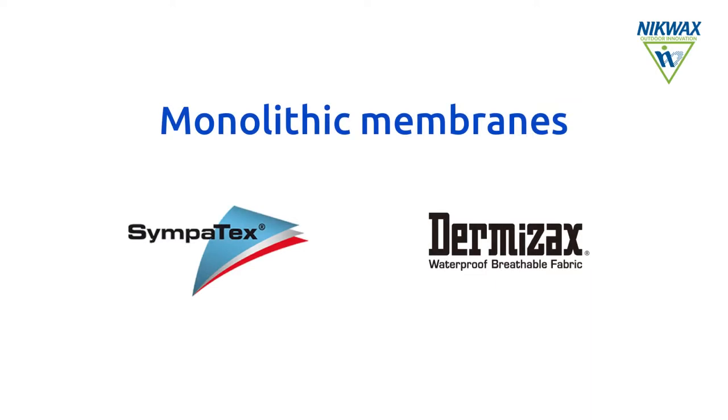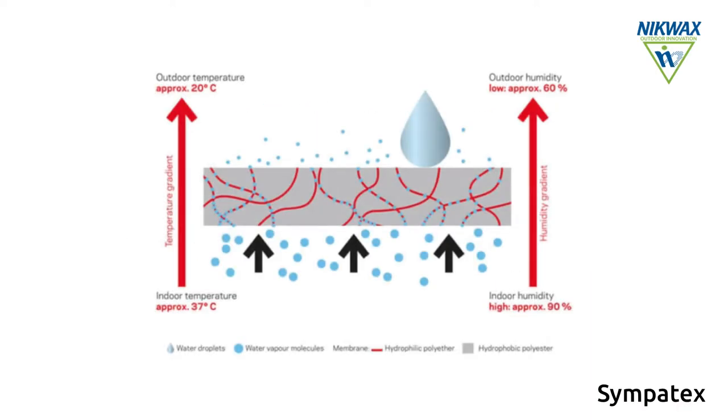Monolithic membranes such as Sympatex and Dermizax have hydrophilic sections in their structure that transport water vapour out through a process involving absorption and evaporation.